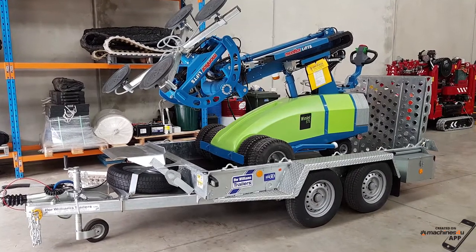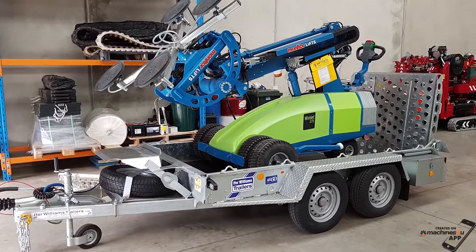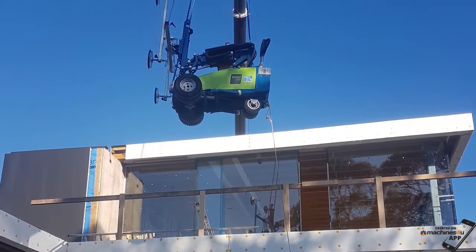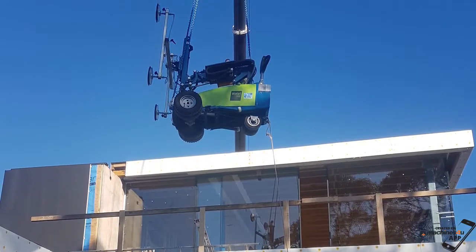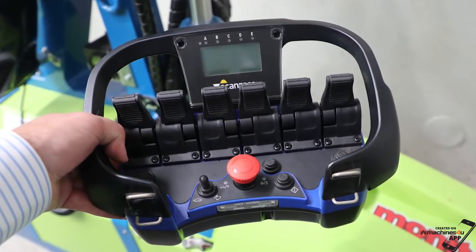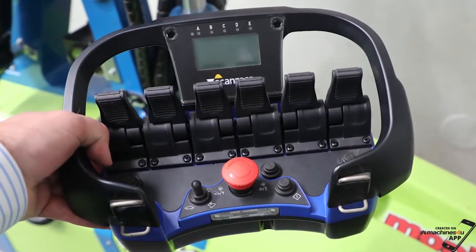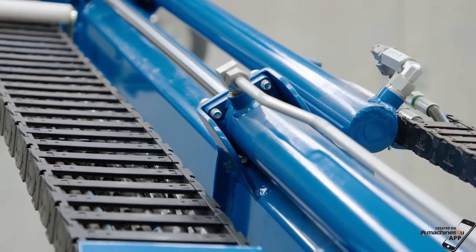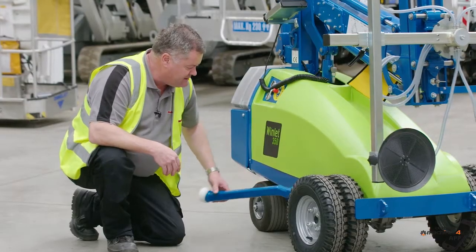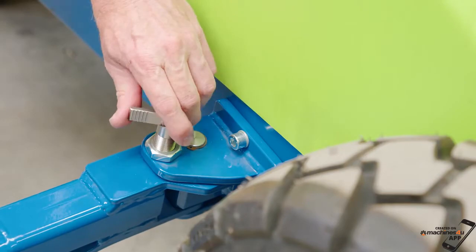With a low tare weight, transporting behind most tradesman's vehicles is a breeze. Lifting kits are also available to provide a safe and easy means of craning the Windlet onto high-level locations. An option of a radio remote control is available to provide extra range to the machine, which can be useful especially on the larger models. For increased safety, optional stabiliser legs are also available.